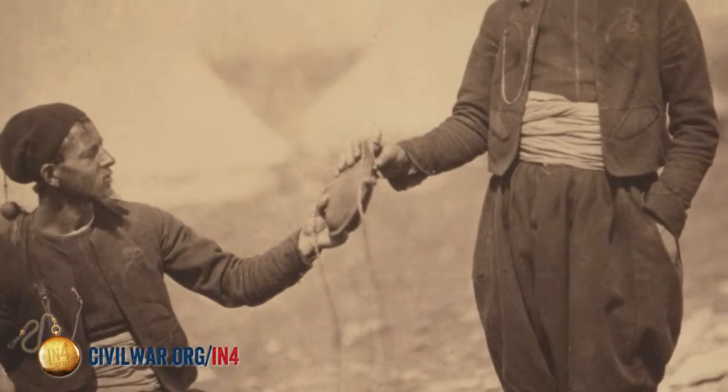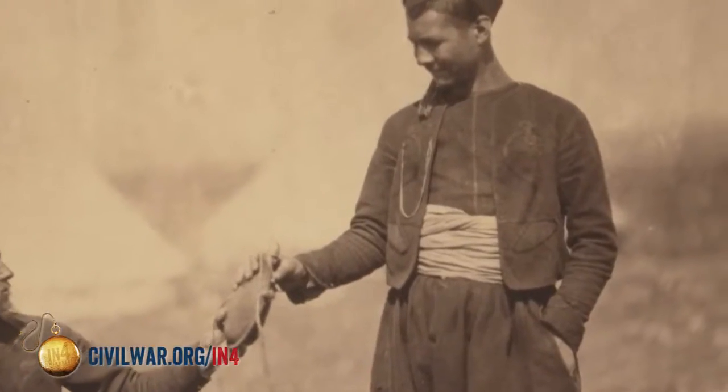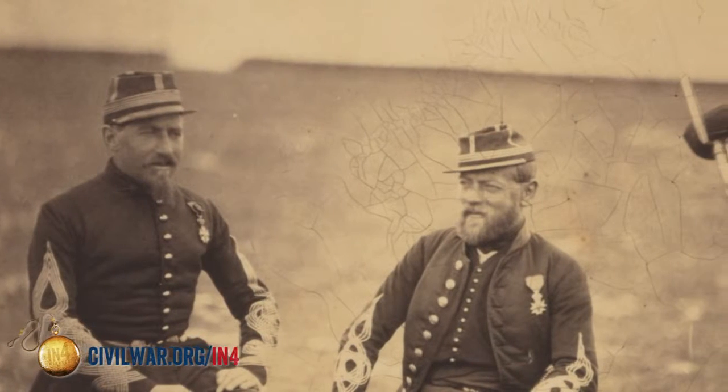Zouaves were soldiers from French North Africa. They were classified as light infantry and they fought for the French army in the early 19th century. One very hard thing for people now to look back upon is that the French army was the elite army of the 19th century, and other nations' militaries tried to emulate that.